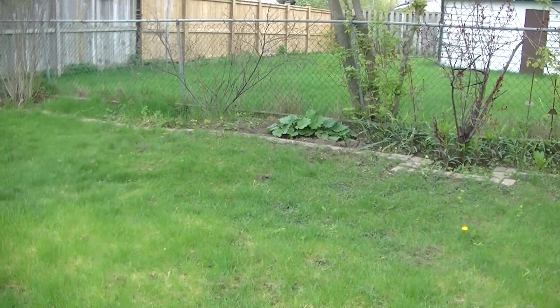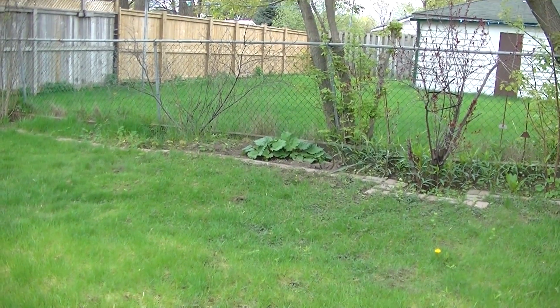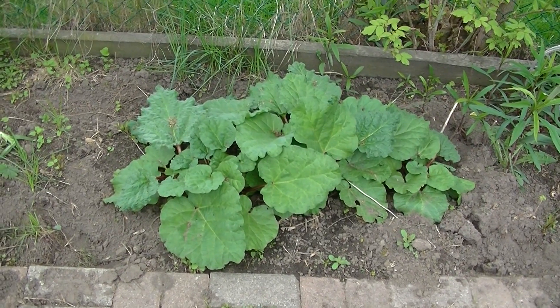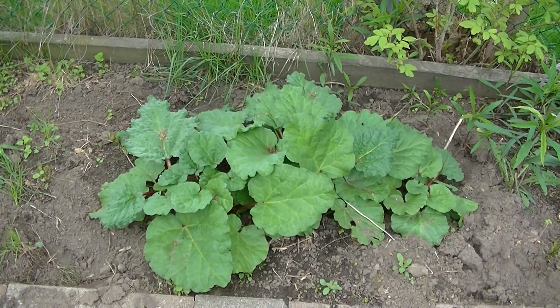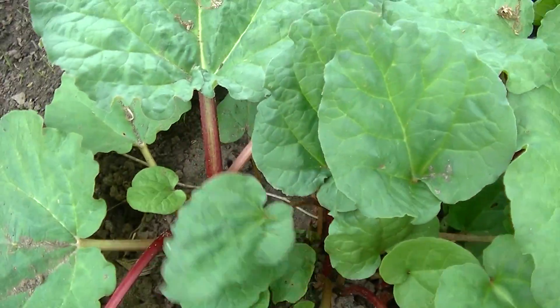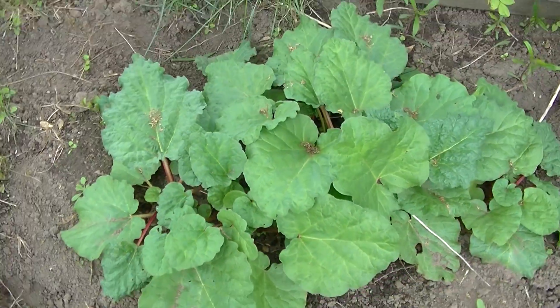Over here is where my rhubarb is. I might replant it over in the flower bed as well — it doesn't seem to be getting enough light. The stems aren't very big, but I'll wait till I harvest it and plant it after that.